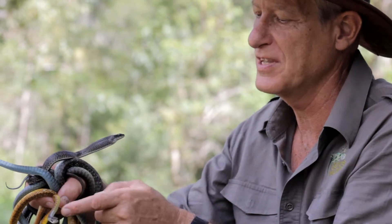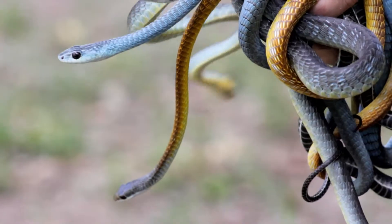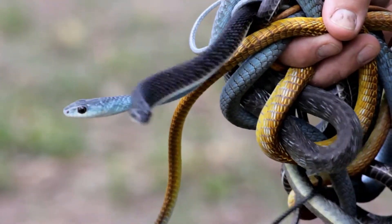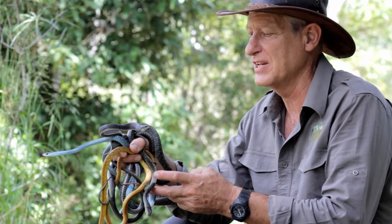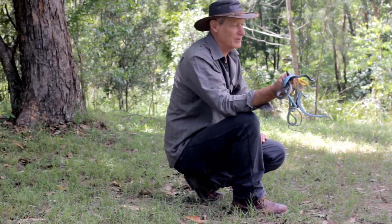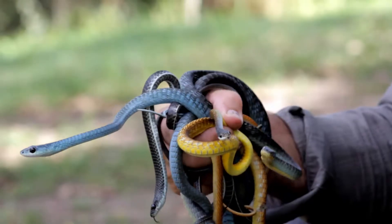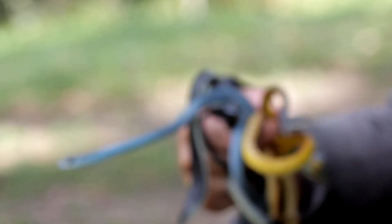We occasionally see blue ones in South East Queensland as well. The bright yellow ones tend to be more northern, concentrated in the Northern Territory, but you sometimes do see yellowy ones in North East Queensland as well. And the sort of more olivey — what most people would consider the standard looking tree snake — is definitely the most widespread one.